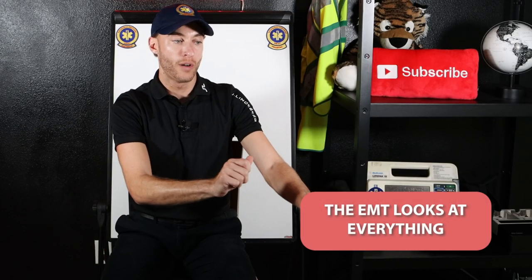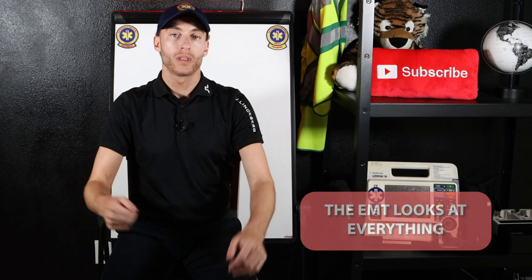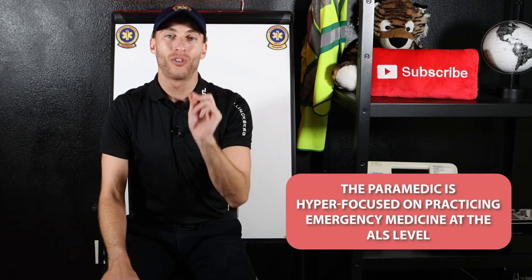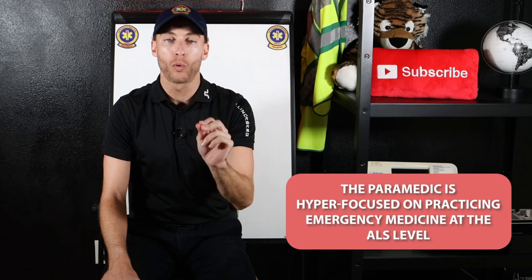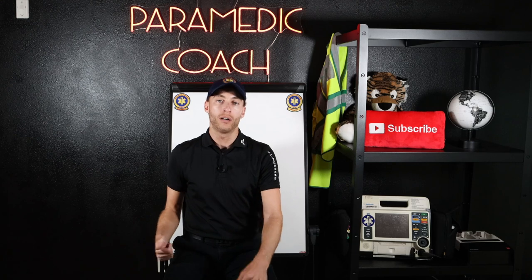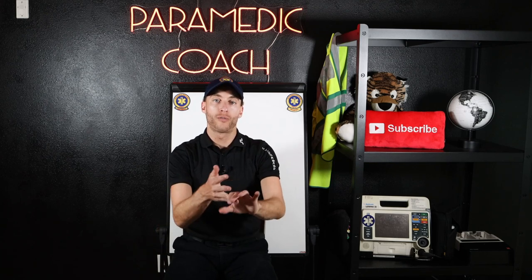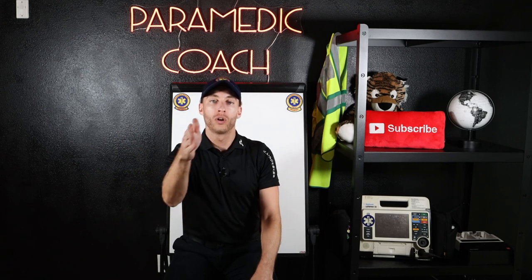We've got to make sure of everything while the paramedic is hyper-focusing on patient care. The paramedic is hyper-focused on clinical medicine of the patient at the advanced life support level. That means the paramedic is clinically thinking, critically thinking about patient care, with a variety of options using cardiology, pharmacology, and the ALS skills that are in his or her toolbox.